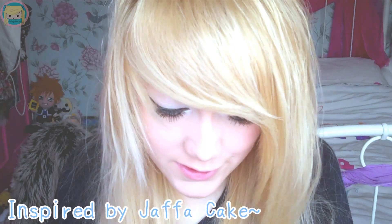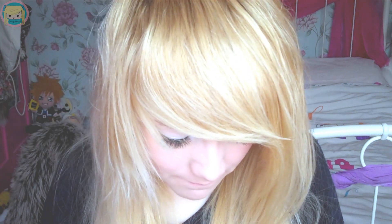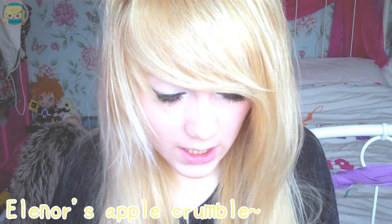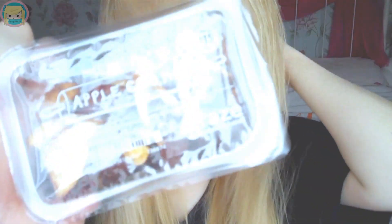We've got a Jaffa cake — ultra dark chocolate, orange sultanas and roasted hazelnut. They gave me a napkin. Rustic rolled oat flapjack with honeycomb and milk chocolate. Eleanor's apple crumble, which is apple, sultanas, cinnamon, honey almonds. As you can tell, I really like chocolate and honey and stuff like that.